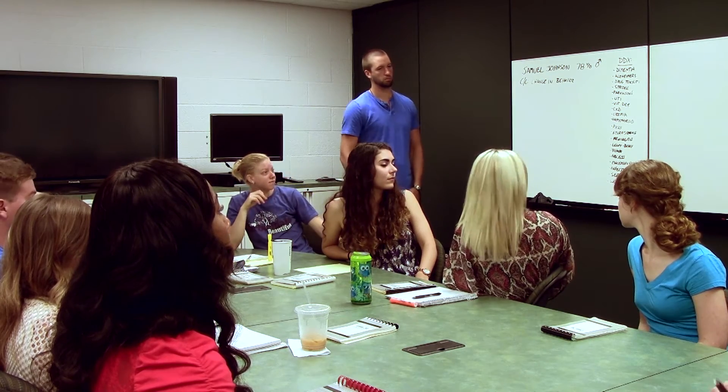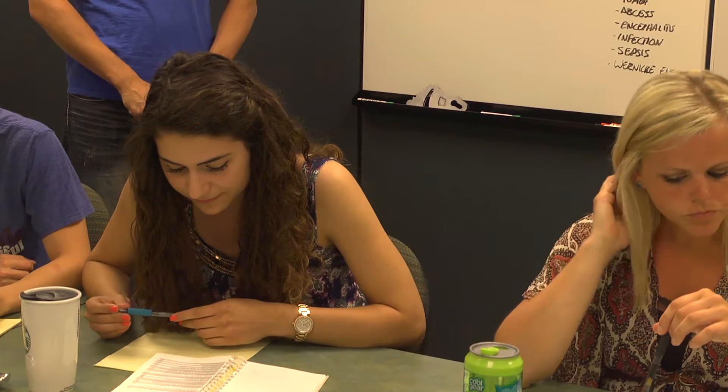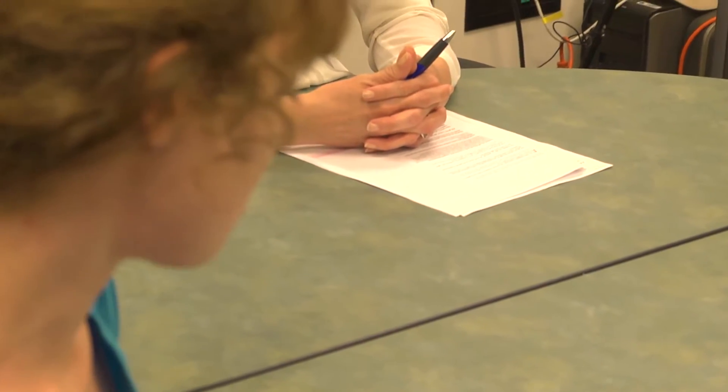The principal role of the teacher in problem-based learning is that of a facilitator or educational coach, to provide the educational materials and guidance that facilitates learning. What questions do you want to ask for the history? How about onset? I don't know how long he's had this.